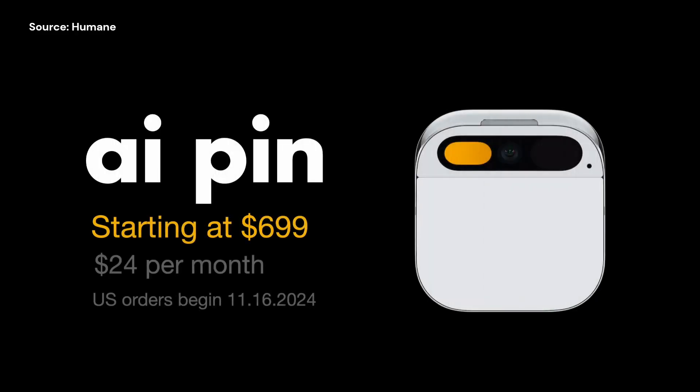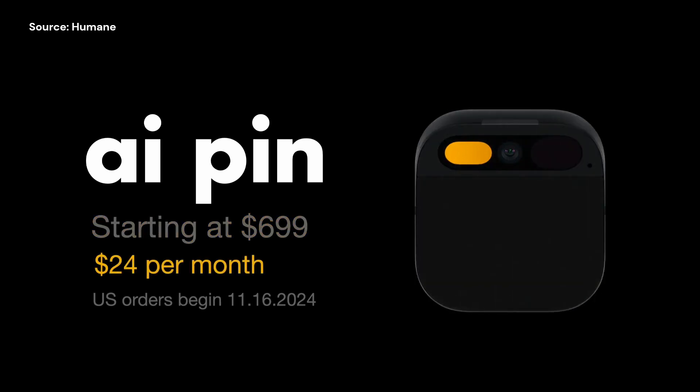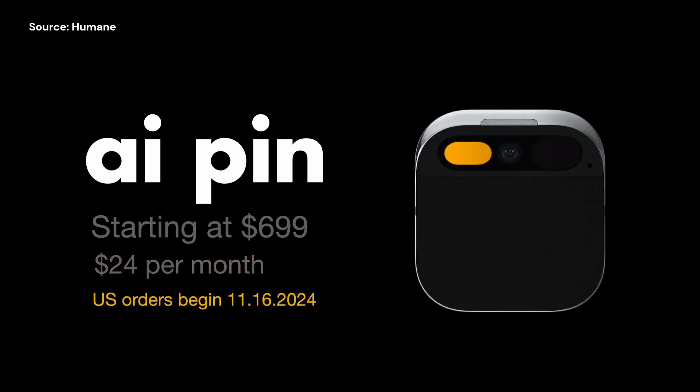Now, let's talk about the pricing. The AI pin is available for US$699, and there's an additional $24 per month subscription fee. The subscription also provides you with a phone number and additional services like unlimited queries, talk, text, and data through T-Mobile's network. You can pre-order the AI pin starting on November 16th, and it's set to start shipping in early 2024. The future is just around the corner.